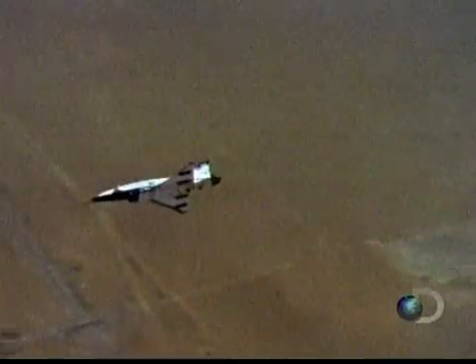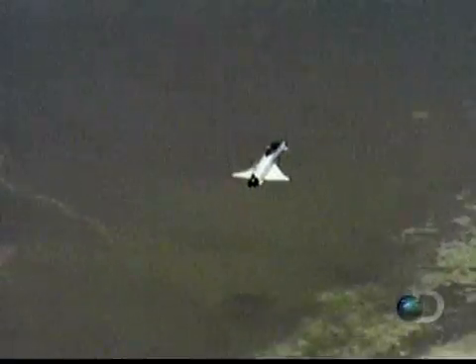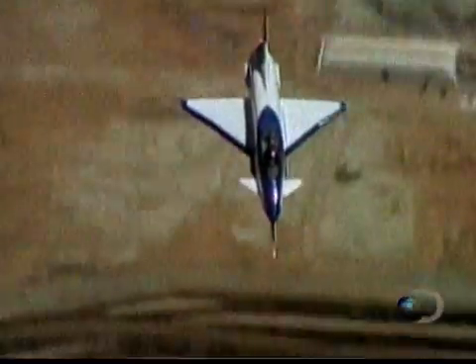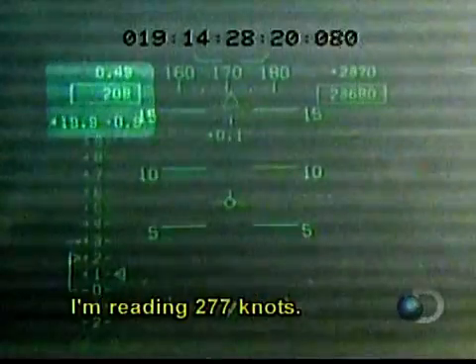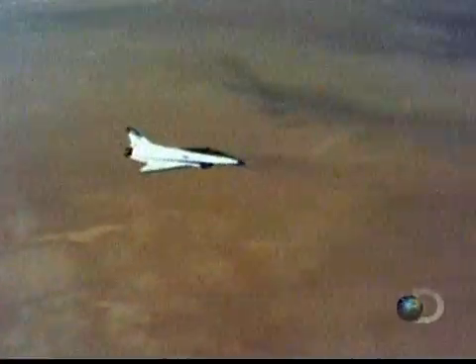As the pilot performs a series of tests in conjunction with ground control, he notices an anomaly on the X-31's computer. Airspeed is off, reading 277 knots. Despite the discrepancy, the pilot and ground control continue testing the jet.